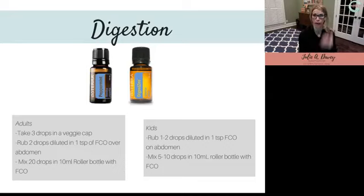The way you'd use either DigestZen or peppermint — peppermint is excellent for digestive issues — is to apply them topically to the stomach. I keep this in a convenient roller bottle; it's so easy to just roll it right on the abdomen. For any kind of stomach discomfort, just roll it on — super awesome for kids. My kids keep one in their book bag at school and can use it whenever they need it.